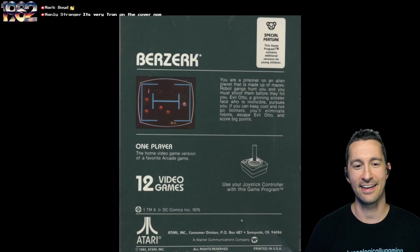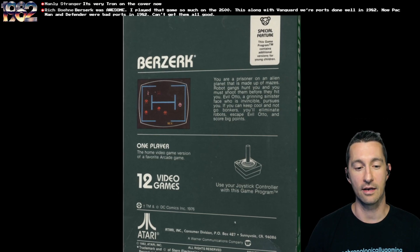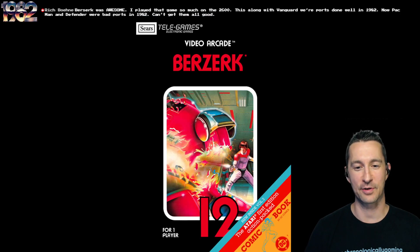Let's flip it over to the back. You have a screenshot example on the left side, and at the top right it says the program contains versions for young children. We've got 12 different games you can play. You're the prisoner of an alien planet made up of mazes. Robot gangs hunt you and you must shoot them before they hit you. Evil Otto, a grinning sinister face, is invincible and pursues you. It's a one-player game only, with DC Comics credited because that's where the comic comes from.